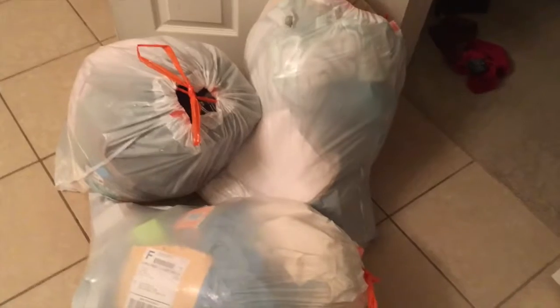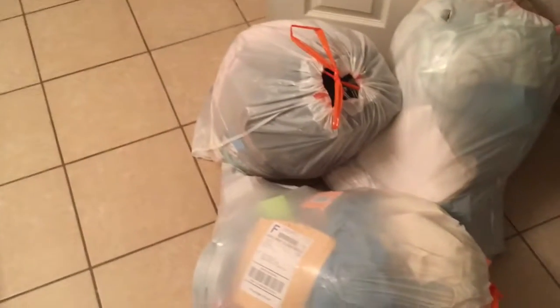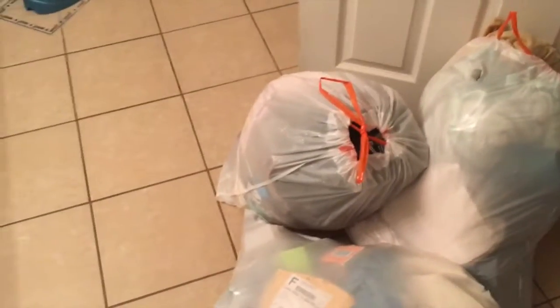I finished the linen closet and I'm going to show you everything I did. I have three trash bags of trash — a lot of this is linens that we seriously never use, I should get rid of them and donate them, and then a lot of it is just wrappers and stuff. Three trash bags — that's crazy! But it looks so much better. It didn't take too long and I think it's going to make a huge difference.